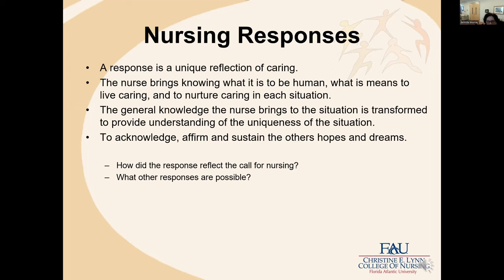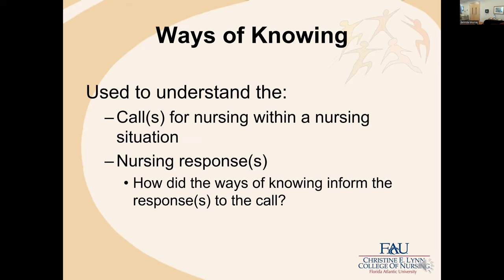Sometimes there is a best response in the beginning — if someone's not breathing, for example. But the idea of being open to affirm and sustain the other's hopes and dreams, and being open to unique calls for nursing, is important. Some evaluation questions might be: how did the response reflect the call for nursing, and what other responses are possible? Whether you're in a classroom or post-conference clinical setting, these help students come to know and evaluate their own nursing responses — not that a response was incorrect, but what other responses might be possible.